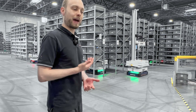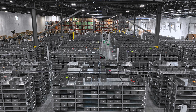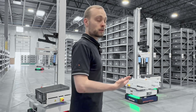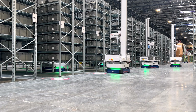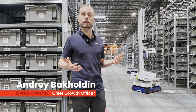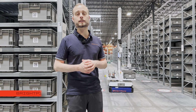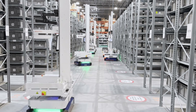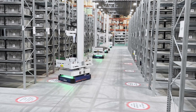We're enabling the next generation of Amazon to really grow and realize their full potential, driving the economy forward because this is the future of logistics. I'm Andre, Chief Growth Officer at BrightPick, and we're developing the next generation of warehouse robotics. Our mission is to enable any warehouse, large or small, to fully automate their order fulfillment in a matter of weeks.